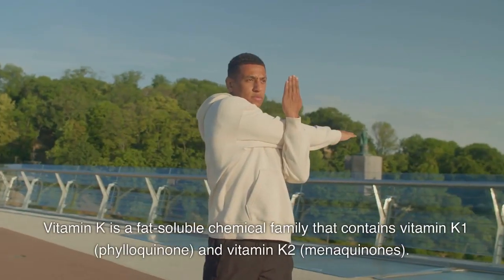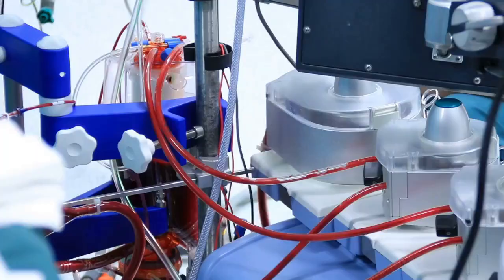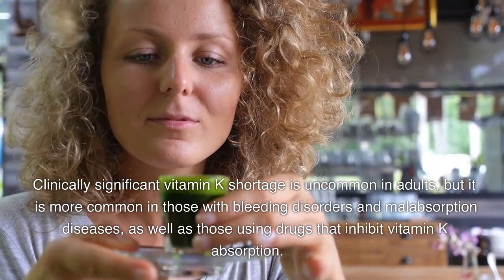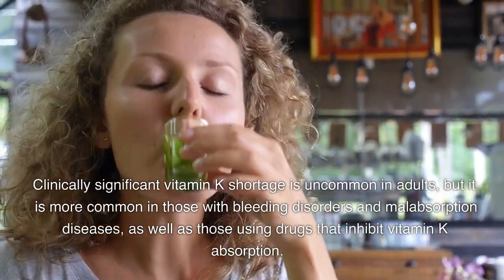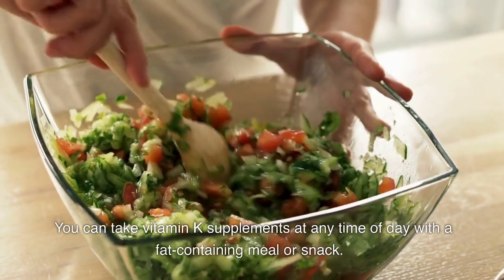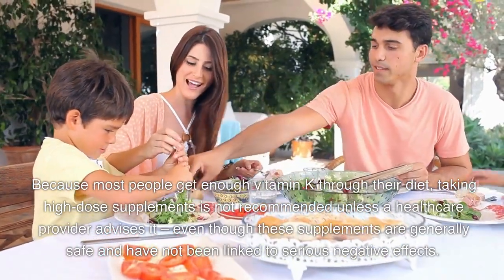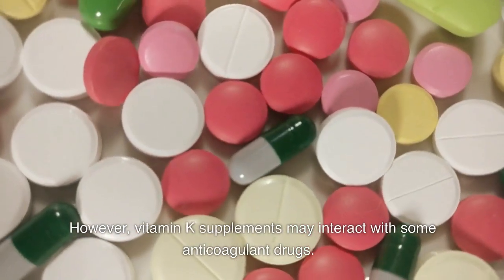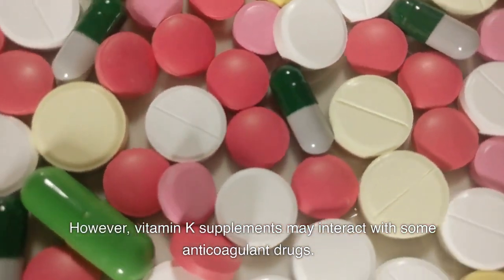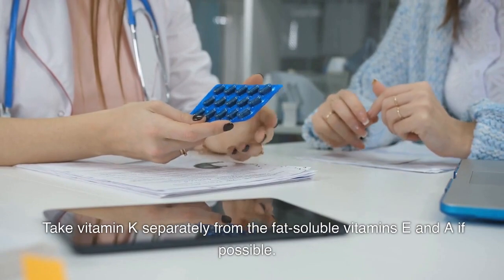Vitamin K is a fat-soluble chemical family that includes vitamin K1 and vitamin K2. It is important for blood clotting, bone and heart function, and more. Clinically significant vitamin K deficiency is uncommon in adults but more common in those with bleeding disorders, malabsorption diseases, or those using drugs that inhibit vitamin K absorption. You can take vitamin K supplements at any time of day with a fat-containing meal or snack. Because most people get enough through their diet, high-dose supplements are not recommended unless advised by a healthcare provider. Note that vitamin K supplements may interact with some anticoagulant drugs, so talk to your doctor if you are on these medications. Take vitamin K separately from fat-soluble vitamins E and A if possible.